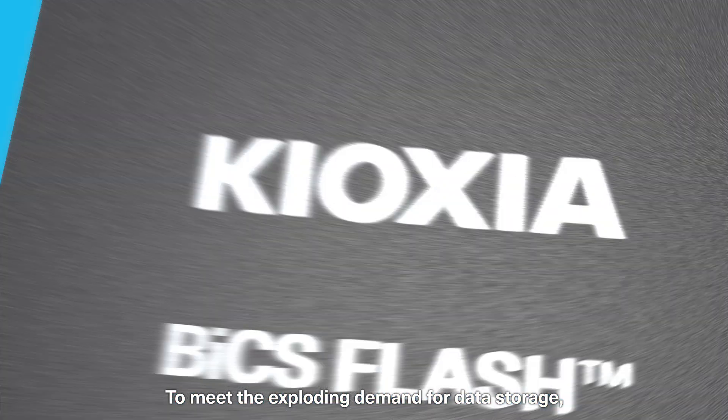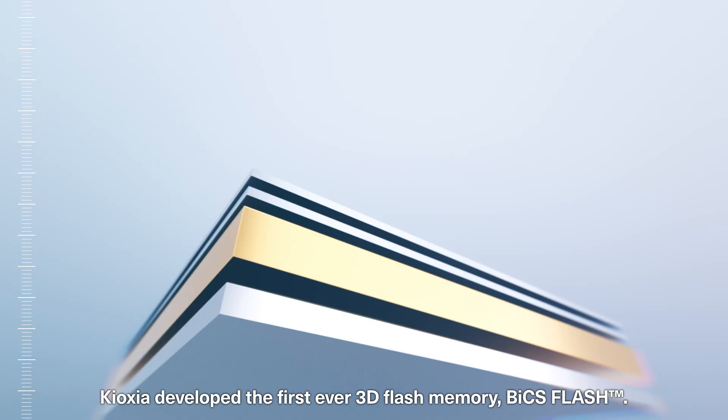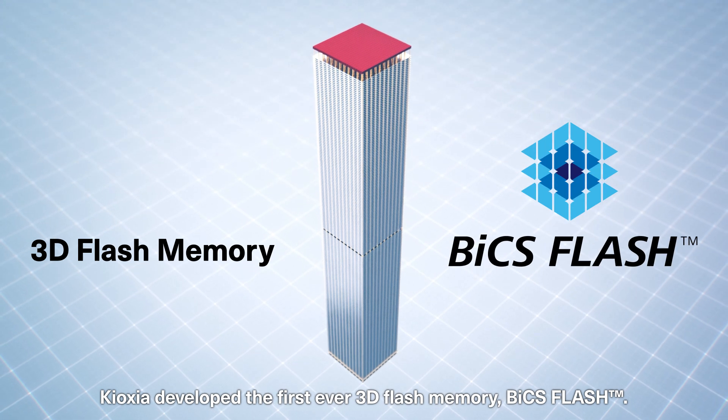To meet the exploding demand for data storage, Kioxia developed the first ever 3D Flash Memory: BiCS Flash.